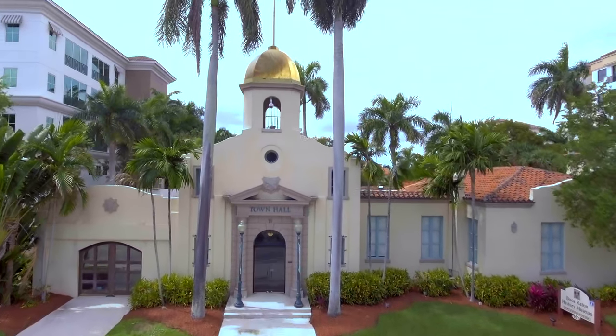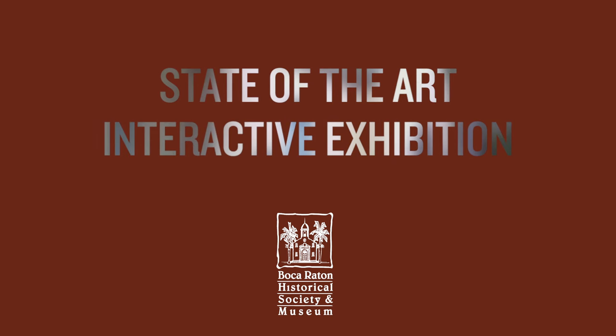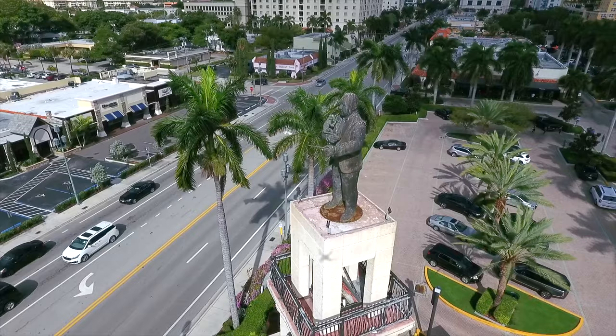Help bring history alive by supporting the Boca Raton Historical Society and Museum in transforming its landmark headquarters into a state-of-the-art interactive exhibition that truly captures the evolution of our world-class city.